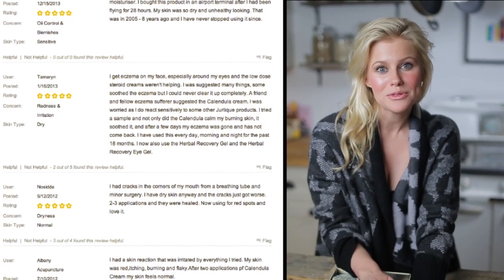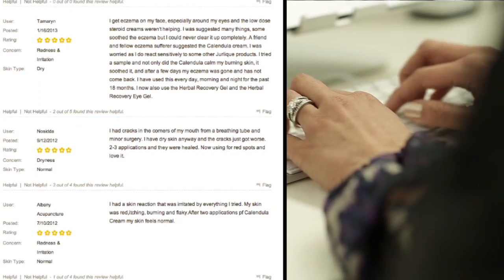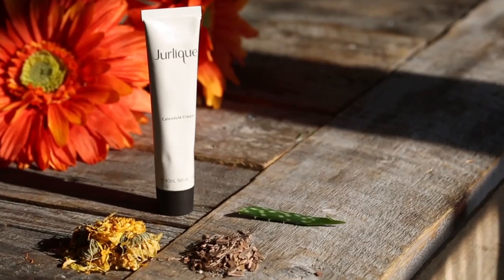I used to think that Calendula was the secret homeopathic natural remedy that only Northern Californians kept in their medicine cabinet, but that's until I started reading all the reviews that Jalik had online. I found out that people all around the world are using this product to treat a variety of different things. Everyone should have it in their medicine cabinet.